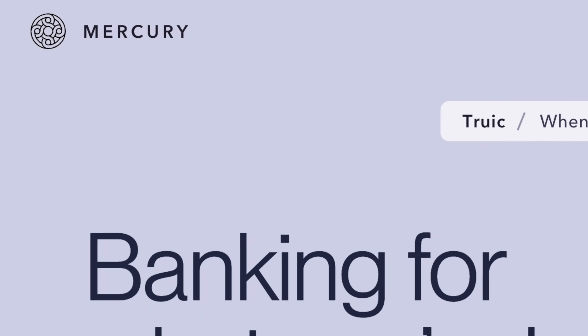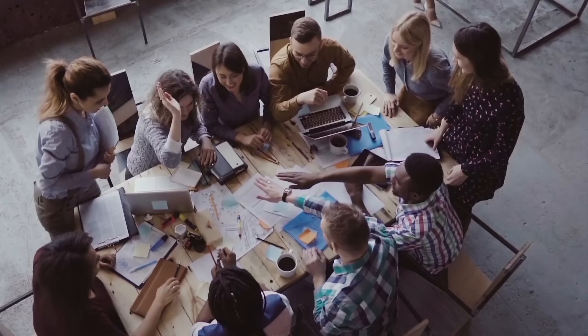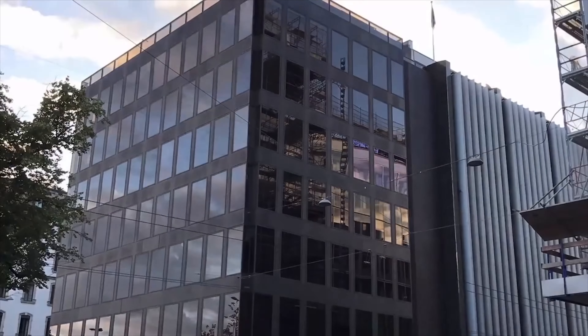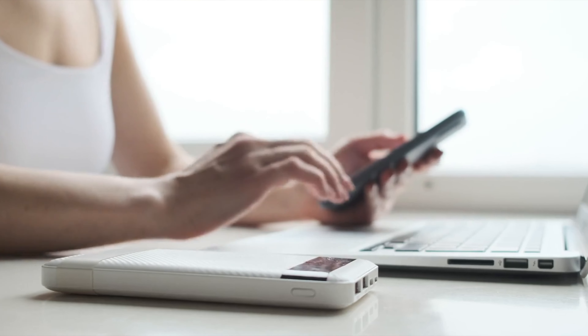If you haven't already heard of Mercury, I'm going to show you everything you need to know about this online banking platform and hopefully help you decide whether this is the right fit for you. I don't mean for this to be an endorsement, a recommendation, or financial advice. I just want to make sure you're aware of this bank so you can make your own decision. Mercury is built for startups and is completely online — there are no physical branches anywhere.